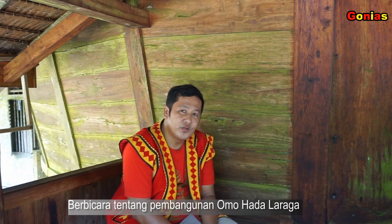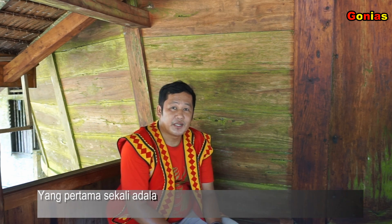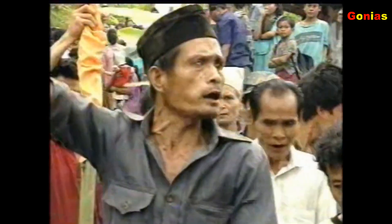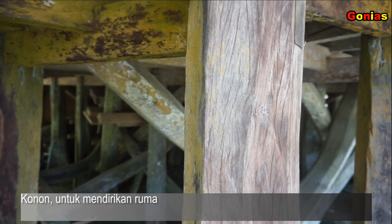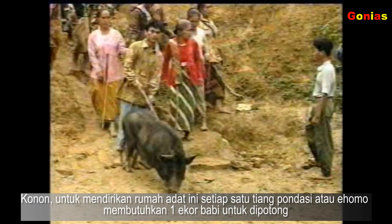Berbicara tentang pembangunan Omohada Laraga, biasanya ada tiga tahapan yang dilakukan oleh para pemilik rumah sebelum membangun rumah tersebut. Yang pertama sekali adalah mengadakan awasah sebelum mereka membangun rumah adat. Jadi seluruh kampung dan tetangga diundang dan mereka diberi makan. Konon katanya untuk mendirikan satu tiang e-homo atau pondasi itu membutuhkan satu ekor babi untuk dipotong. Dan rata-rata jumlah e-homo pada Omohada Laraga ini adalah 66 batang pondasi, sehingga dibutuhkan 66 ekor babi pada saat mendirikan rumah adat ini.